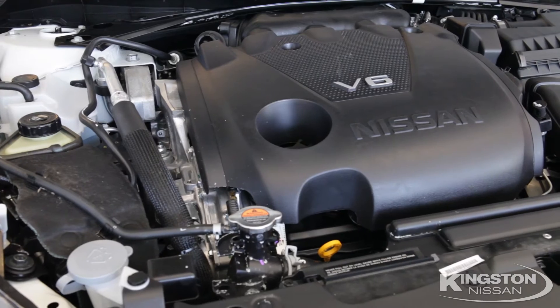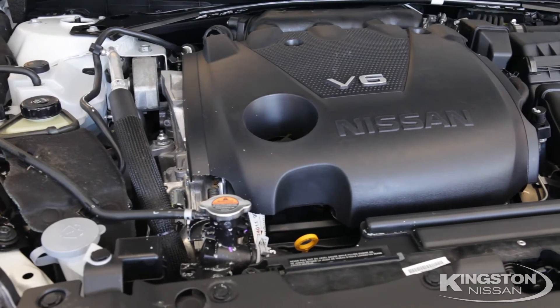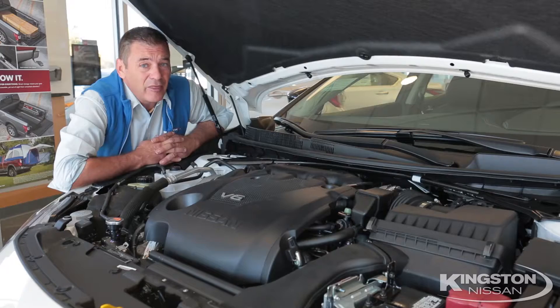The Maxima has 300 horsepower, 261 pounds of torque, getting 21 MPG in the city and 30 MPG on the highway. The competition can't come close.